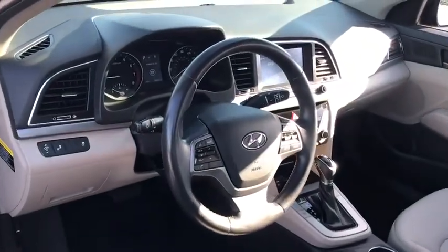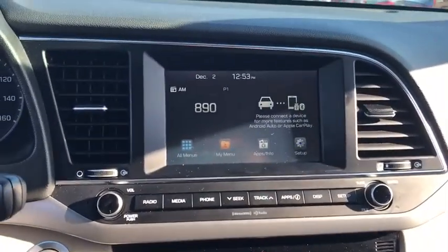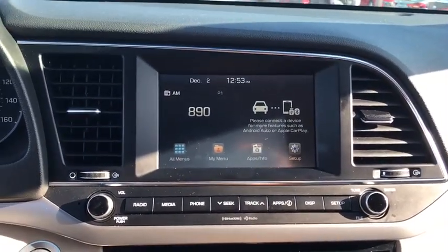Backup camera, anti-lock braking system, steering wheel audio controls, keyless entry, power liftgate, traction control, stability control, Bluetooth.